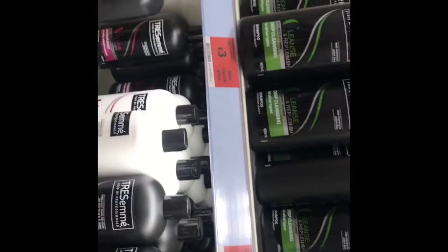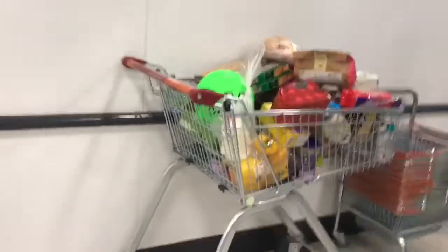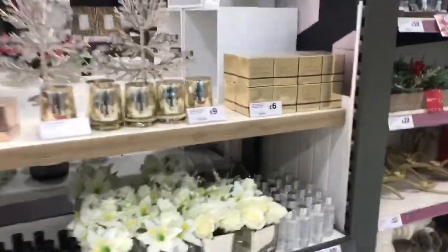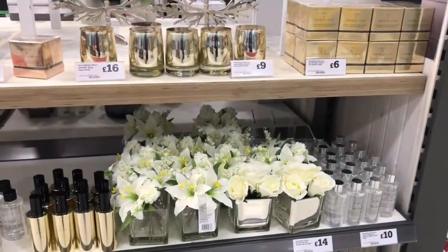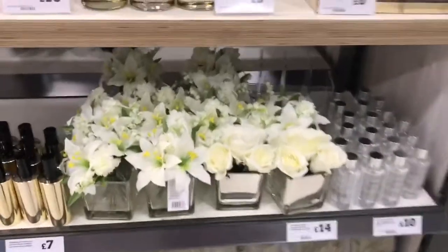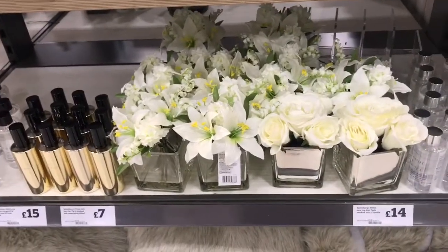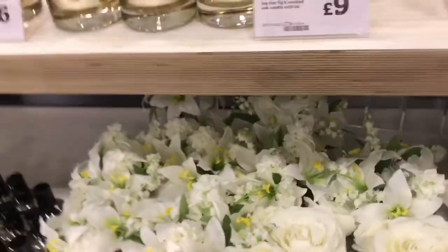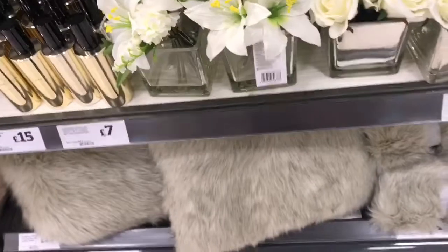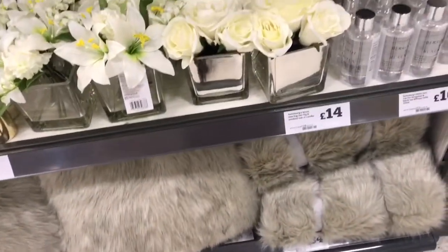I went to Sainsbury's to do a little grocery shopping and pick up some house essentials, and then I spotted these artificial flowers — they're so cute! They'd be lovely on a side table. I wasn't sure of the price because the label was a bit confusing.